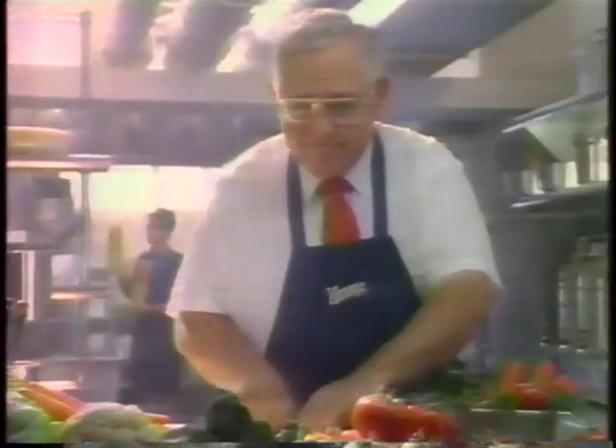In a hurry? A lot on your plate? An hour of things to do and only half an hour to do them? At Wendy's, we have five fresh salads for people like you.